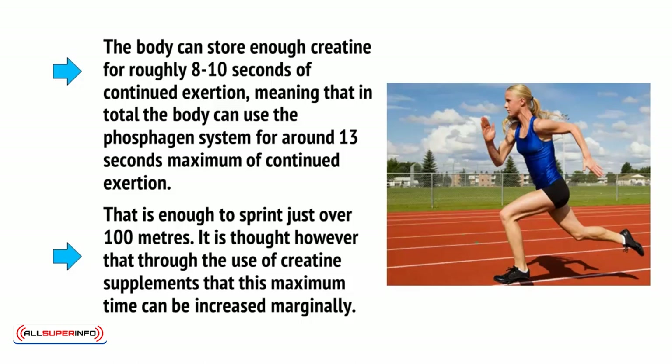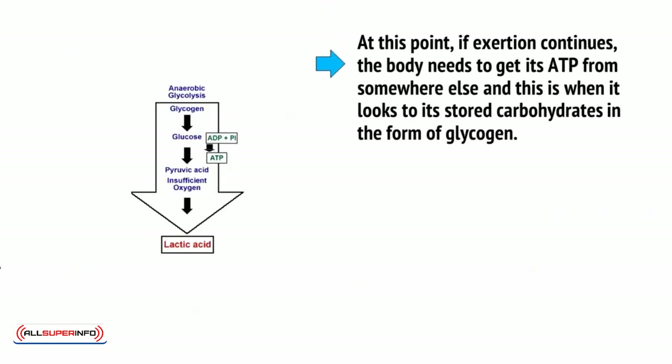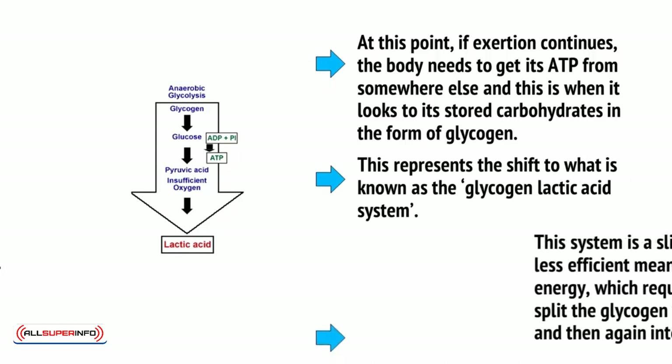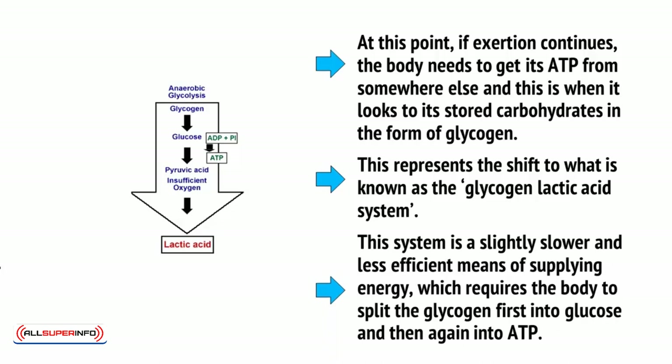It is thought, however, that through the use of creatine supplements, this maximum time can be increased marginally. At this point, if exertion continues, the body needs to get its ATP from somewhere else, and this is when it looks into its stored carbohydrates in the form of glycogen. This represents the shift to what is known as the glycogen-lactic acid system — a slightly slower and less efficient means of supplying energy, which requires the body to split the glycogen first into glucose and then again into ATP.